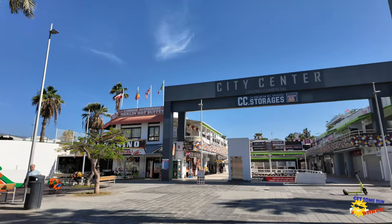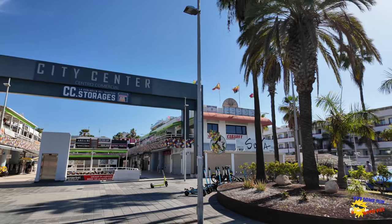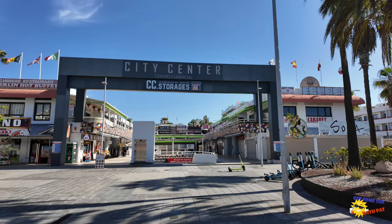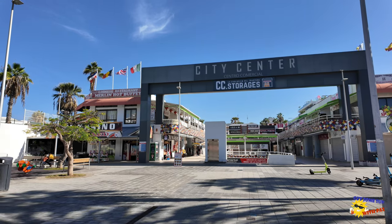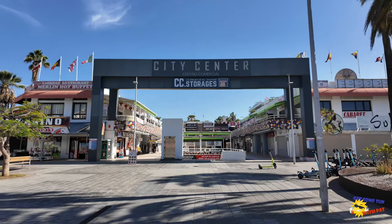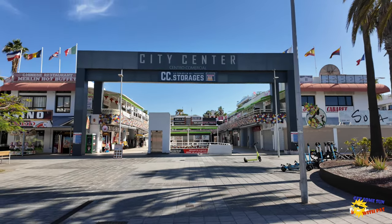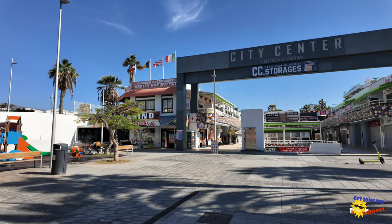If you go right, the first thing you come to is the City Centre Central Commercial. It's basically a shopping area. It's got lots of little bars, restaurants, tattoo shops, music shops. There's even an adult shop up there. You've got a mini casino and a Chinese buffet. Loads of little shops, supermarkets, and what's more like an arcade room really. You find them dotted around everywhere.